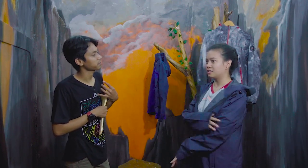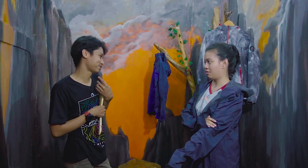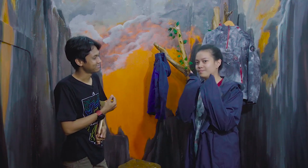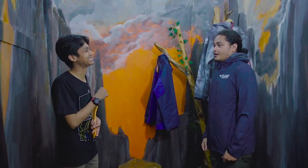Ini harganya berapa? 185. 185 doang — kualitasnya bagus. Tapi kalau buat hujan, nanti kita tes.